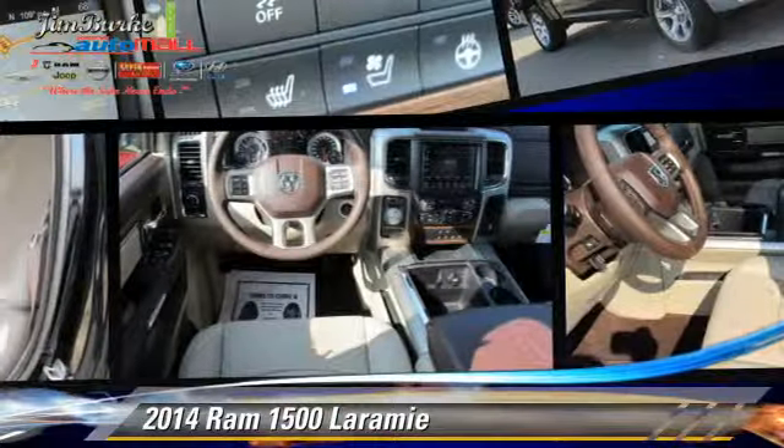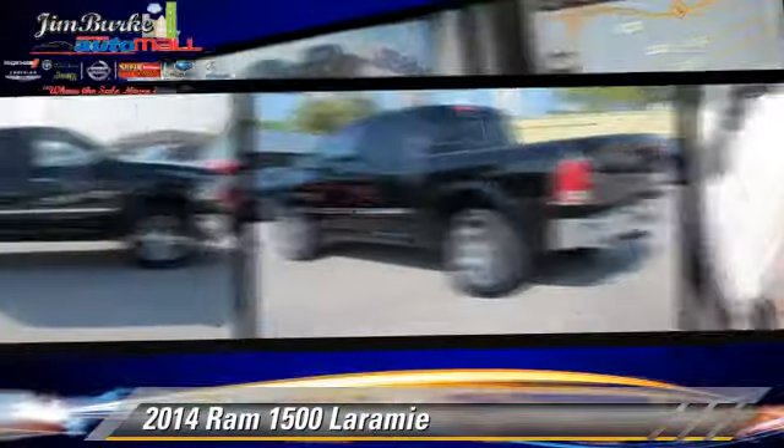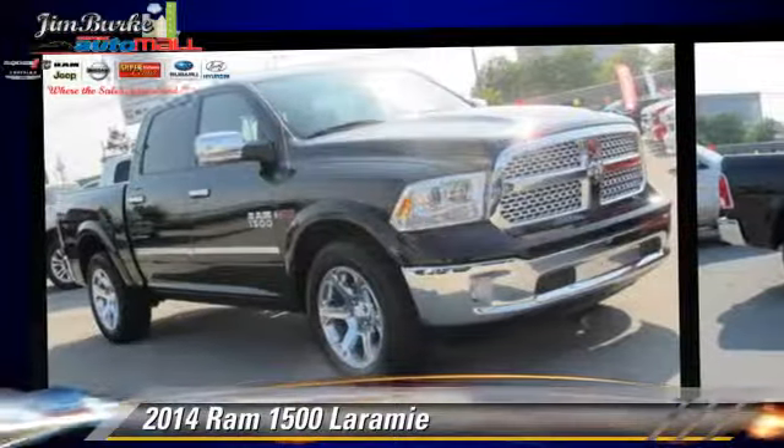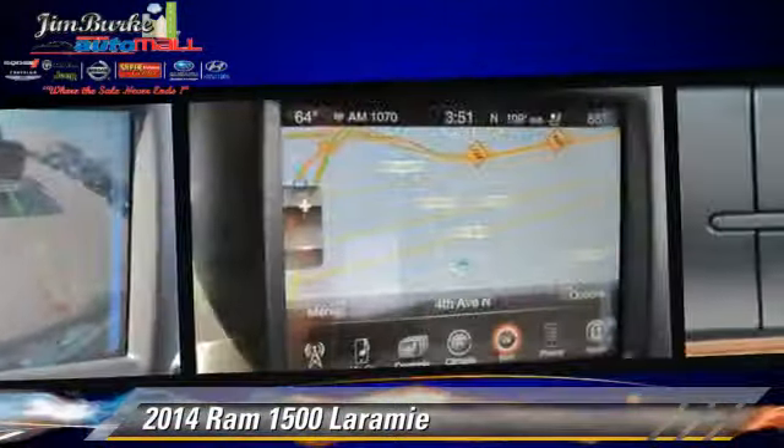This is a pickup truck powered by a V6 engine. This pickup truck is well equipped. This vehicle features air conditioning, towing package, and tilt wheel.